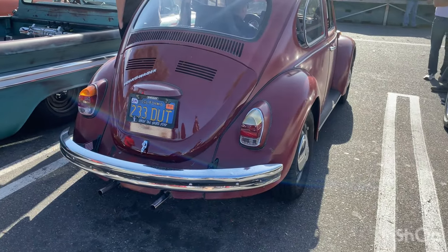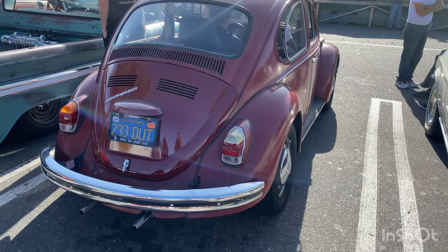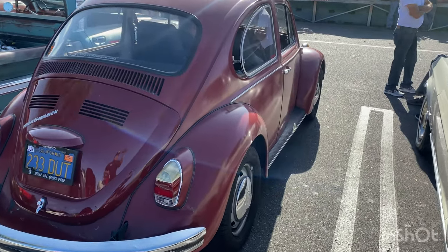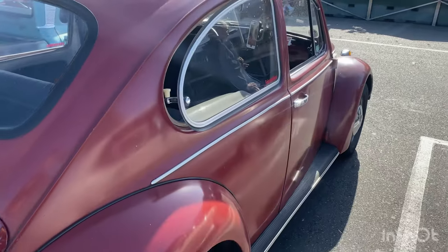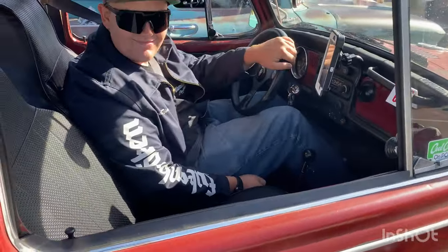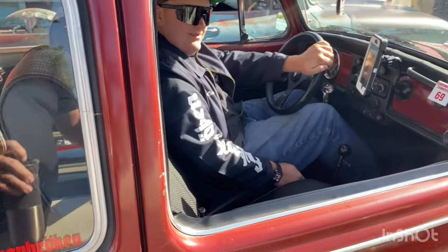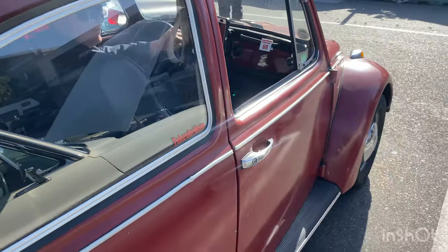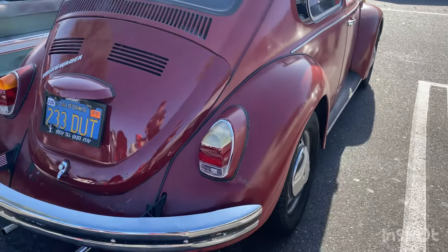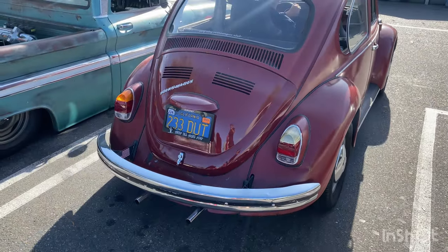Here goes like a 70, maybe a 69. Original. Nice paint. It is a 69 — I called it right. Good to see it, bro. A lot of guys here from Surf City VWs. Very original car.